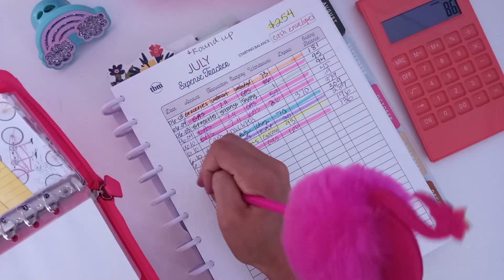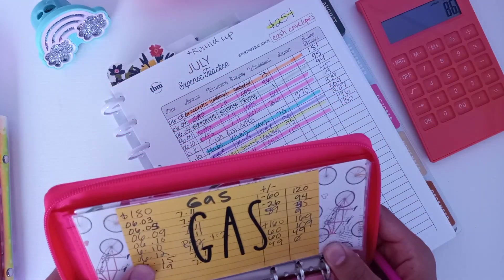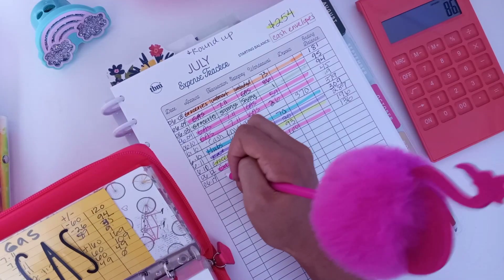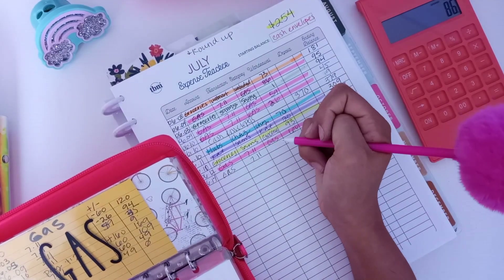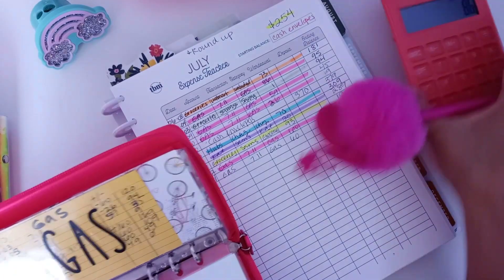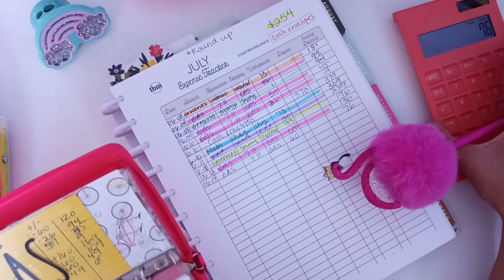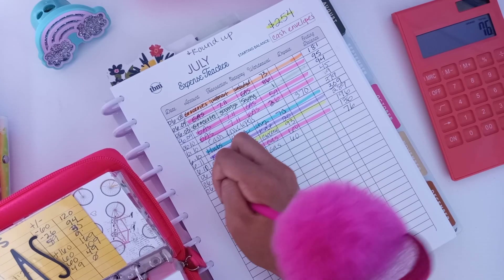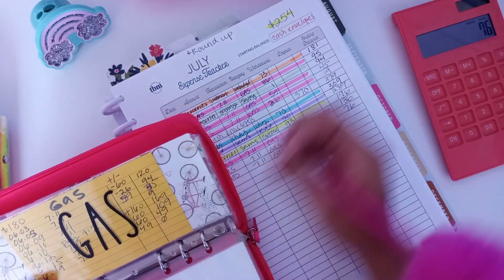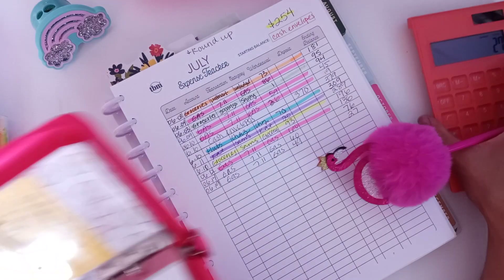We did have two expenses in gas. I don't quite remember the days — I'll just put Wednesday. Gas prices have shot up, you guys. This was $60, so out of $136 minus $60, that was $76. Then we had another expense this morning — I gave my husband the rest of the money so he can fill up for the rest of the week. That was $49, so minus $49 leaves $27.